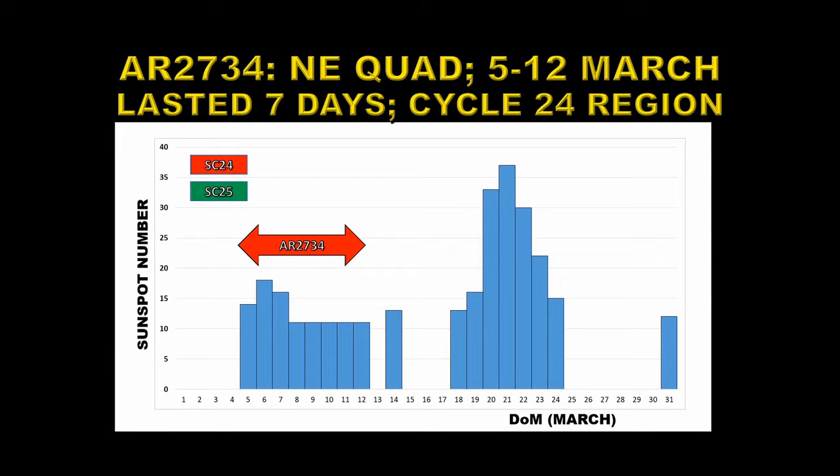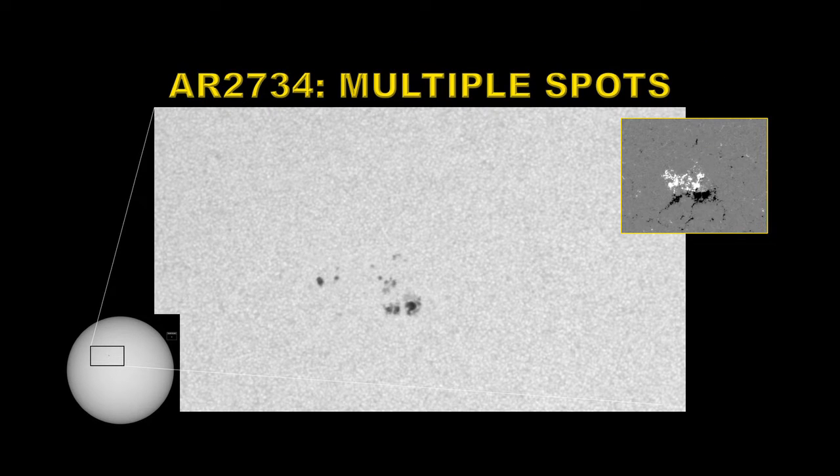The first of our numbered regions was active region 2734. It appeared in the northeast quadrant of the Sun on the 5th of March and lasted a grand total of seven days. Here's a picture of that region — you can see there are multiple spots, some of which have penumbra, the gray area around the main spot itself. From the magnetic configuration in the top right, you can see that the leading spots were negative polarity, which in the northern hemisphere means it was a solar cycle 24 region.